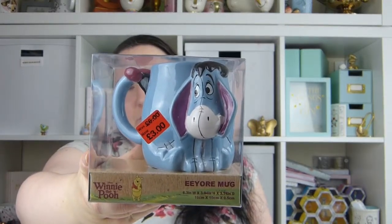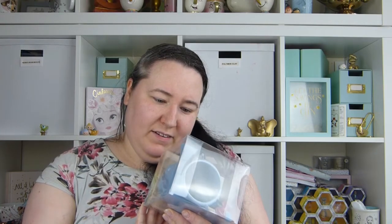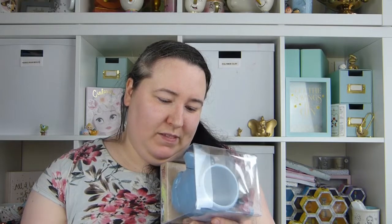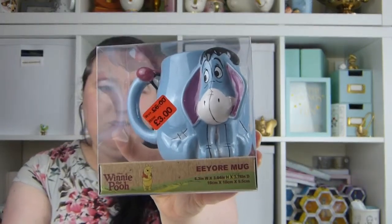I also picked up this gorgeous Eeyore mug and he was reduced from £6 to £3. I just think he's so cute and I have wanted him for a while, but I'm just unlucky in that I've picked up one that's all cracked. Damn it. I always say make sure you look at them before you pick them up and I obviously haven't done that and he's got cracks in him. I might try and take him back and see if I can swap him. So annoying. It was reduced down to just £3 — he is really cute. I was thinking of putting him in Alice's room on the shelf, or I might give him away as a gift, but I can't do that if he's cracked. I'm going to see if I can exchange him.